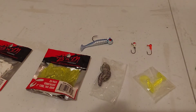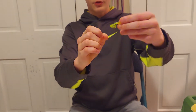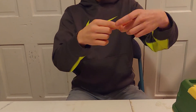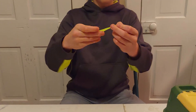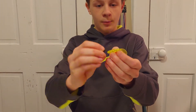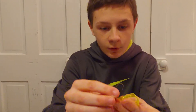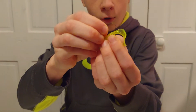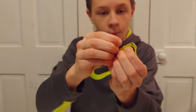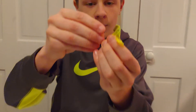Now I'm going to show you how to rig a grub. I would rig it with the tail tip facing down, not up, because sometimes if you face it up, it'll knock against the hook and mess with the action. I'm going to face it down and see where the hook pops through. Sometimes I'll put a small mark on where the hook's going to come out, so I know where to slide it through.